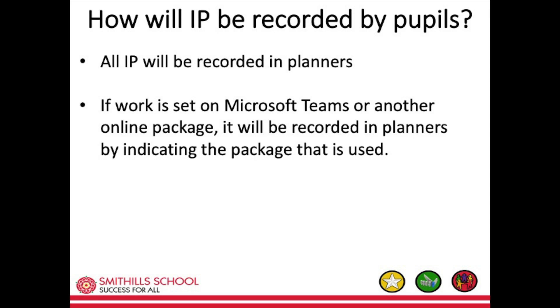How will independent practice be recorded by pupils? All independent practice will be recorded in the pupil planners which were given out in the first week of term. If work is set on Microsoft Teams or another online package, it will be recorded in planners by indicating the package that is used.